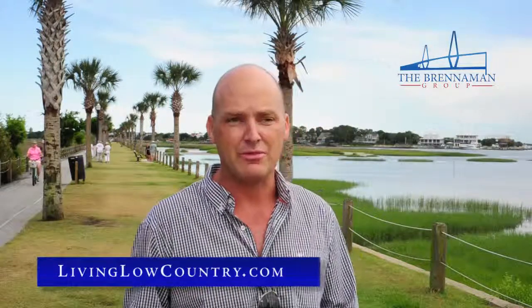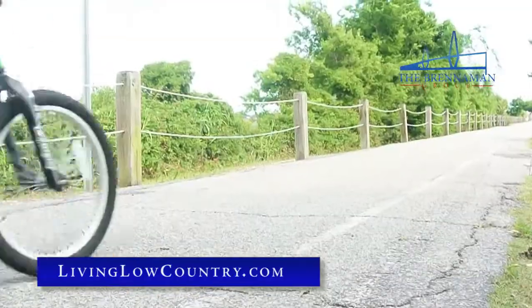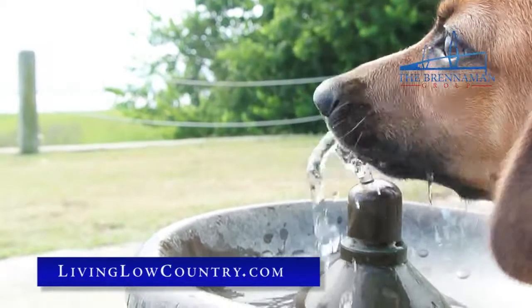Now it's a local gathering place. Everybody comes here for yoga class, to go for a bike ride, to meet their friends and family. The dog park is very, very popular — everybody brings their dogs here.